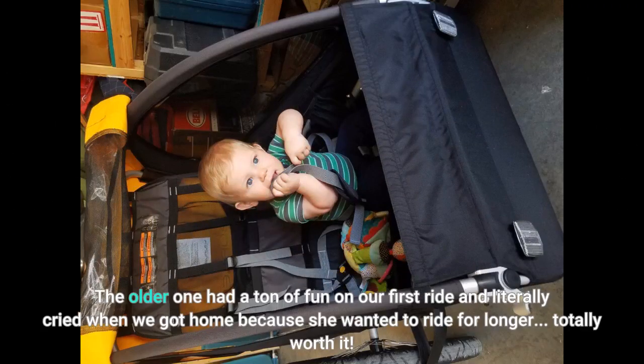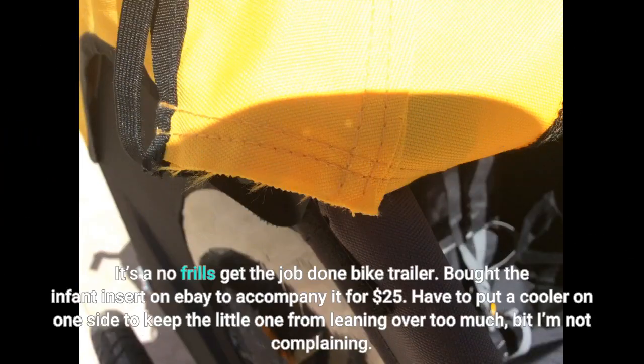I'm sure I'll get a solid six months of use out of it before the older one outgrows it. The older one had a ton of fun on our first ride and literally cried when we got home because she wanted to ride longer — totally worth it. It's a no-frills, get-the-job-done bike trailer. I bought the infant insert on eBay for $25. I have to put a cooler on one side to keep the little one from leaning over too much, but I'm not complaining. It breaks down super easy, though the initial assembly was a bit tough as the fabric was so taut.